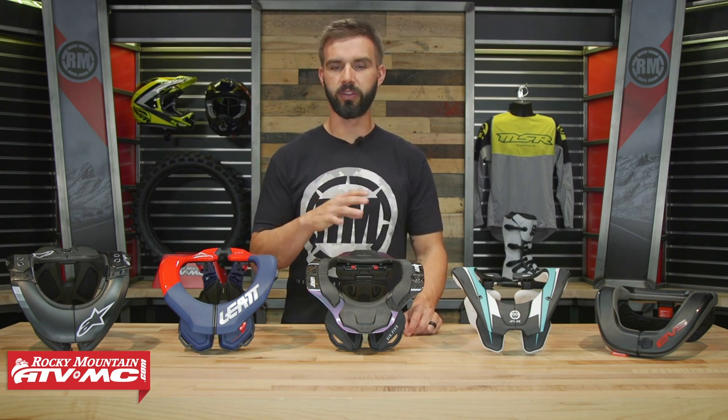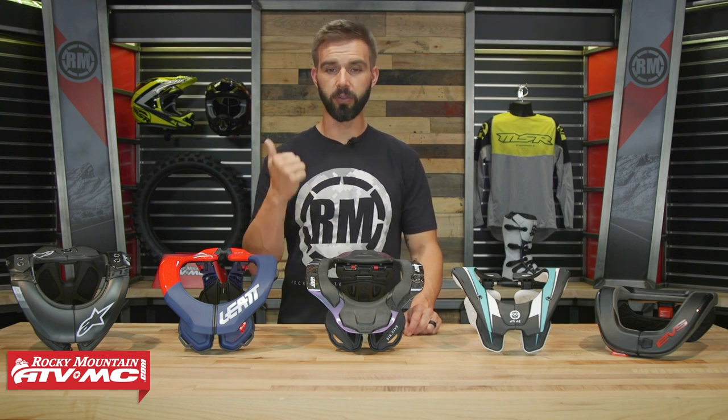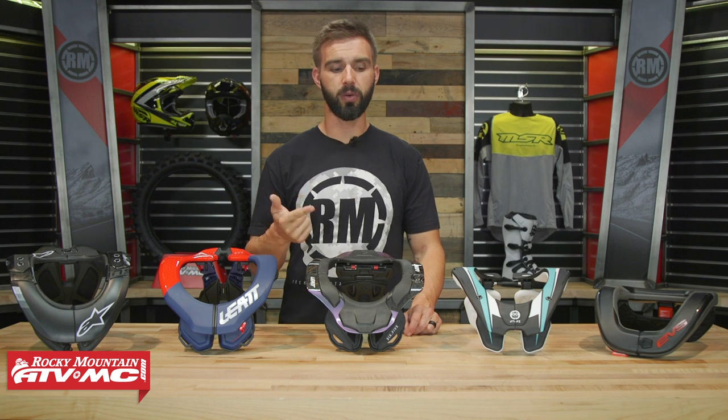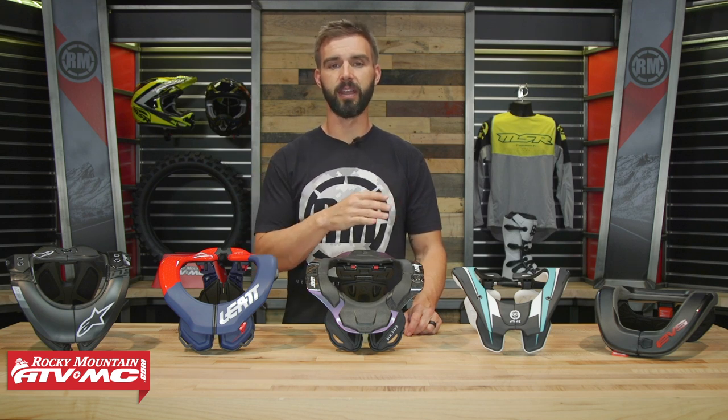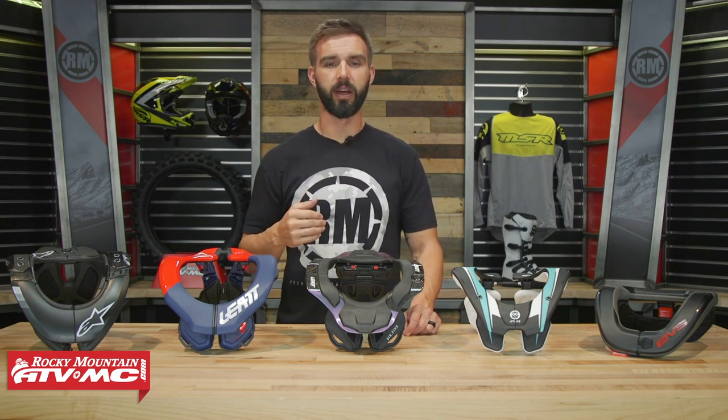Now keep in mind, if you see one or two neck braces that you're interested in, we have product spotlights where we talk about these in full detail, so give those a watch. I've ridden in several of the neck braces that you see on the table, so if you want some more personal feedback, I'm more than happy to give that. Leave your questions or comments below as we talk about these.